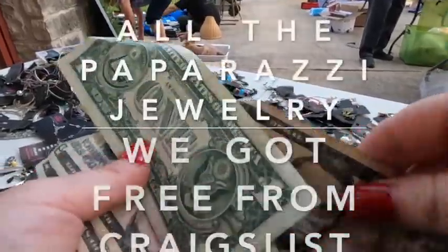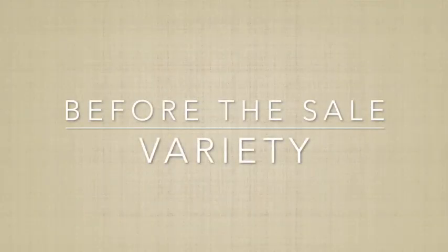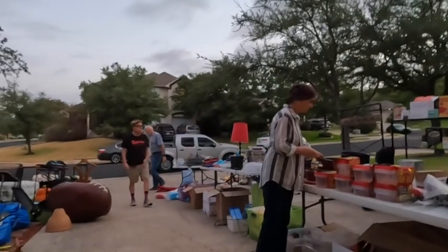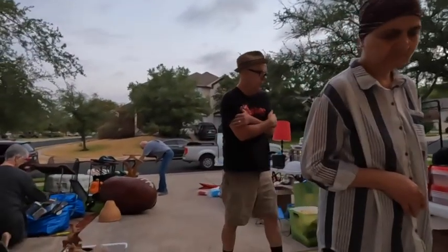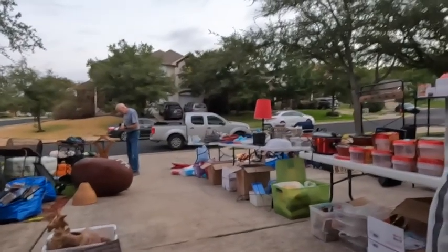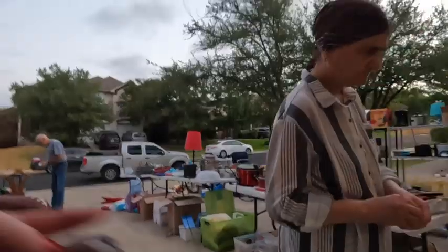Have a plan for what you're going to do with the leftovers. This one goes hand in hand with having a lot of items — having a large quantity — but it's also about having a variety. We've all been to garage sales where you drive up and it just looks like it's all baby clothes and baby items. That's great if you're looking for baby stuff, but it's a good idea to have a lot of variety.